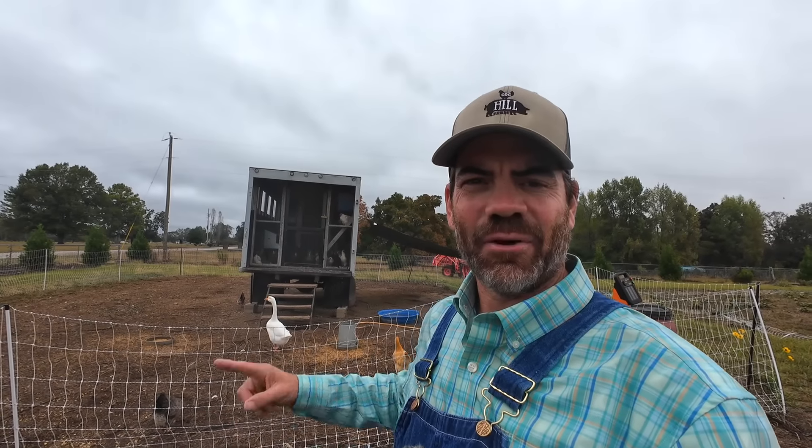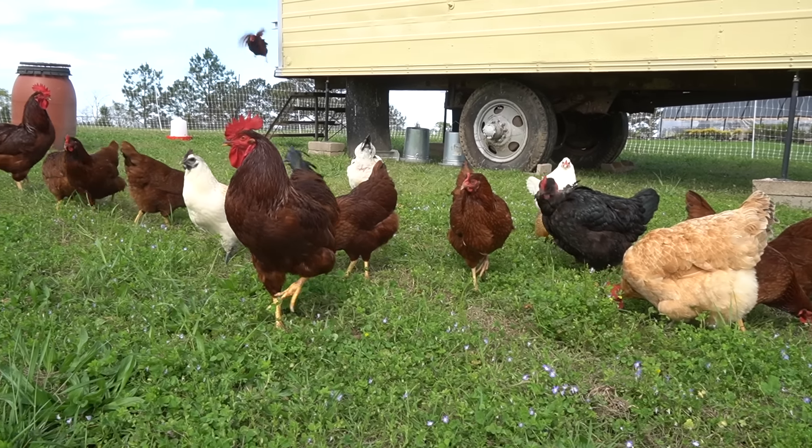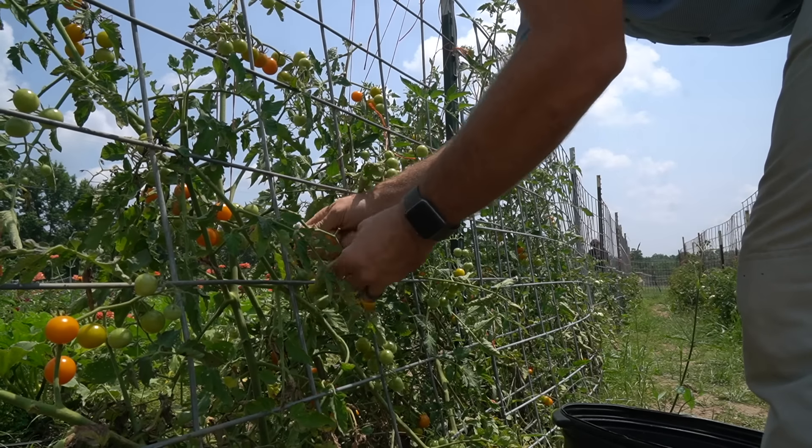Alright little farmers, here is the yellow egg mobile — this is our portable chicken coop. Portable means it can be moved; it's not stuck in one spot. We like to move this chicken coop all around our property to give our chickens and Cheese the goose fresh new ground to be on. Plus the chickens actually fertilize my soil, which makes my soil way better so I can grow a bigger and better garden.